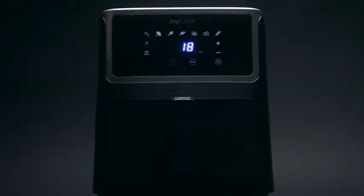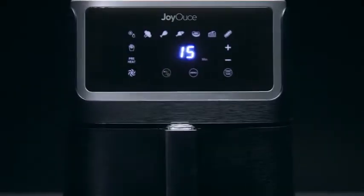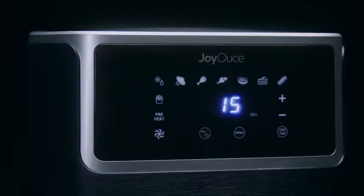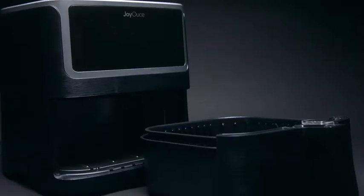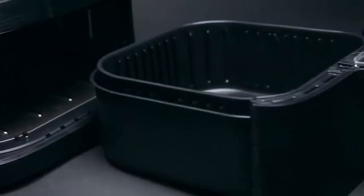Bringing you the latest in healthy cooking technology, the exquisitely designed Joyus Air Fryer. With its stunning brushed matte finish and fitted with only the highest quality parts, Joyus is committed to the pursuit of perfection and sets out to exceed users' expectations every single time.